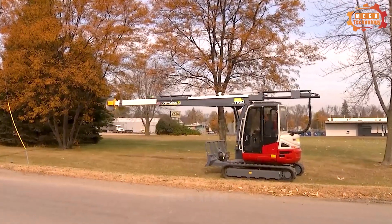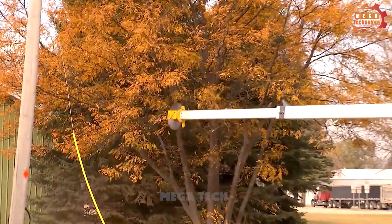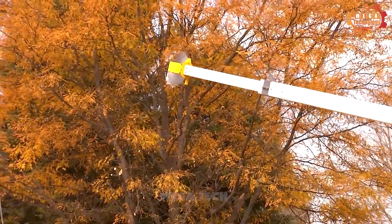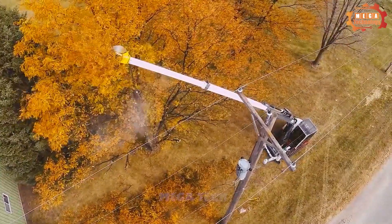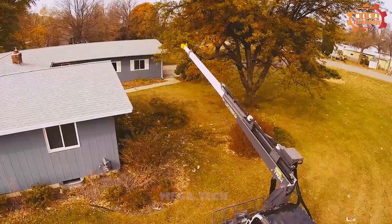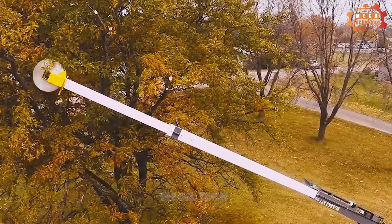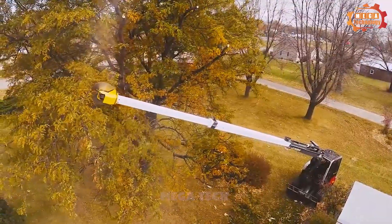Quick Trim is a specialised product for trimming tree branches and shrubs, manufactured by the famous American brand Loftness. The machine is equipped with a two-stroke engine, 53cc capacity, giving a maximum capacity of 4.2 horsepower. The powerful motor helps the machine prune large tree branches easily and quickly.